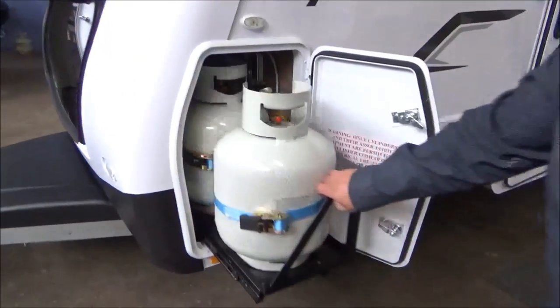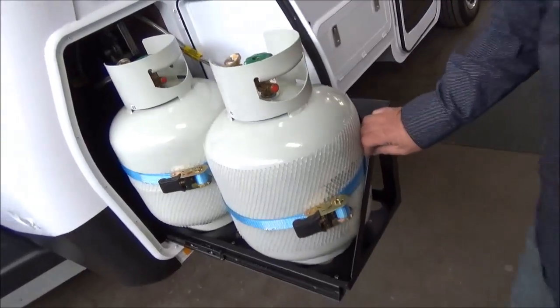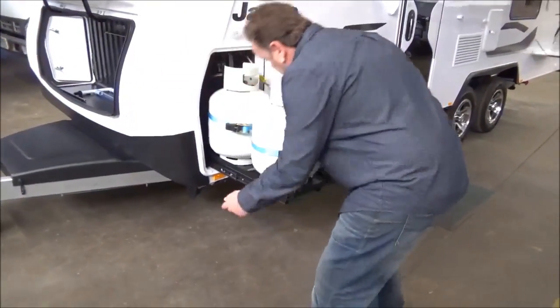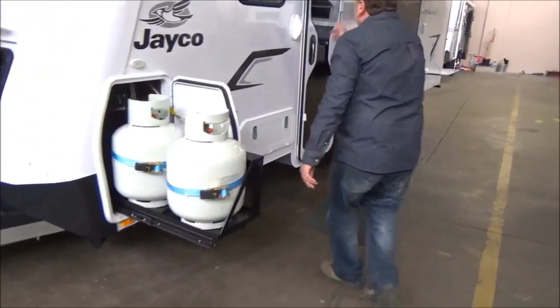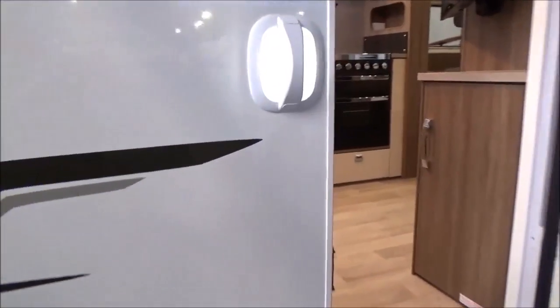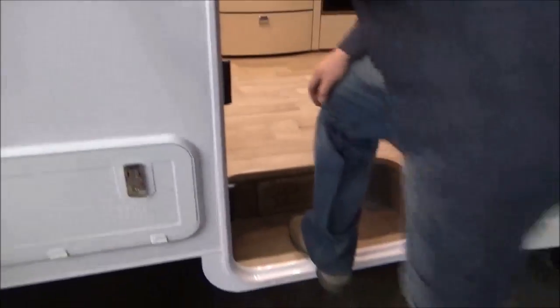A brilliant new way of storing their gas bottles — slide out. There's a latch here or something, we'll work that out later. A brilliant little drum light. Now let's get to the really impressive stuff.